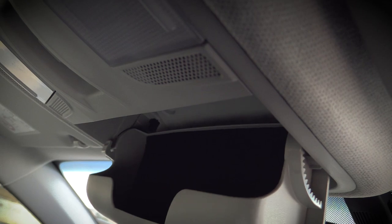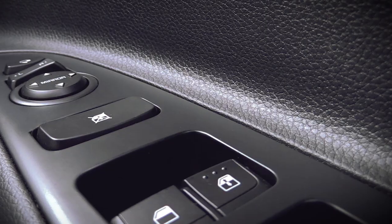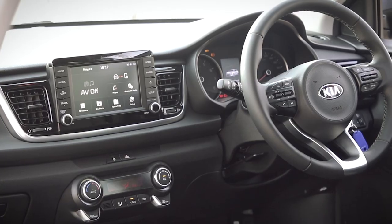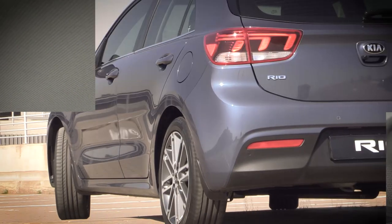New technologies further boost the appeal of the Rio's cabin. Designed to improve comfort and convenience and depending on the specification level, the new Rio is available with electrically controlled door mirrors, automatic headlamps, rain-sensing windscreen wipers and a rear park assist system with reverse camera. A tilting and sliding sunroof is available as an option on high-specification models.